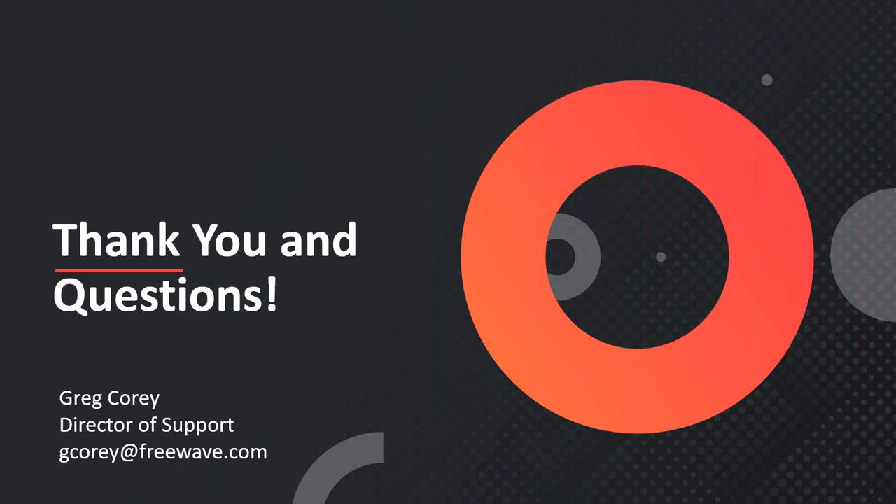A participant writes they are very interested in embedding code into the ZoomLink. We can get your contact details from the webinar and put you in contact with one of our developers that can help get you started on the ZoomLink platform.